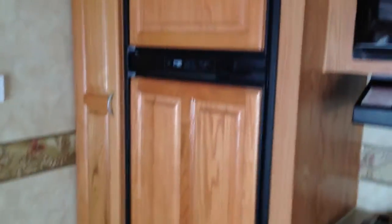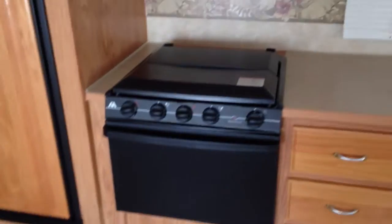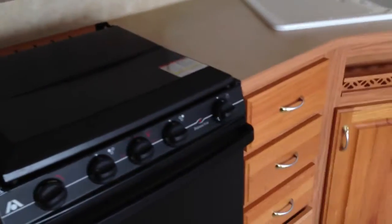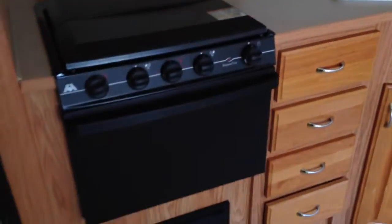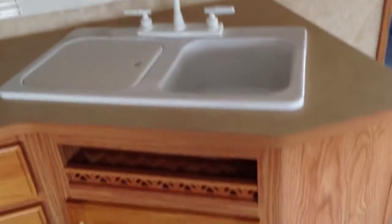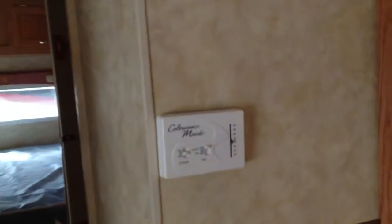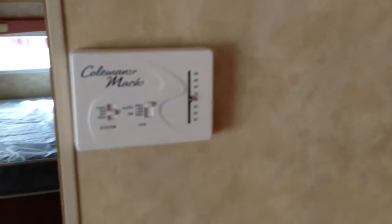Directly across from that is our double door fridge. Nice paneling there, our equipped stove, oven, microwave. We've got some cupboard space and a dual sink with a water filter and more storage underneath there. Also notice the cool speakers up here, and controls for your air conditioner.